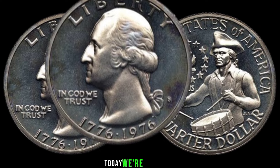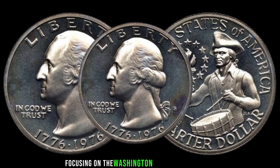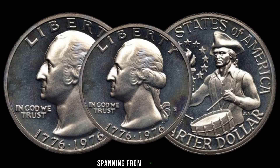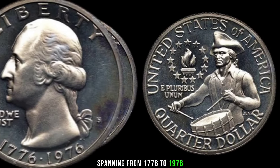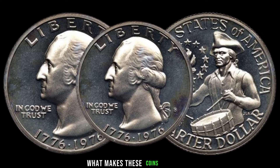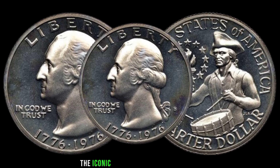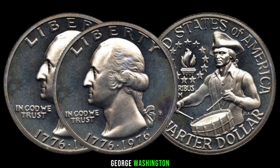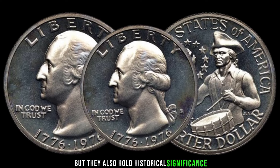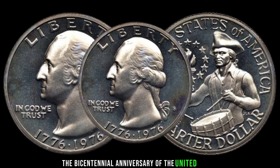Today, we're diving into the fascinating world of coin collecting, specifically focusing on the Washington quarter dollar coins spanning from 1776 to 1976. You might be wondering what makes these coins so special. Not only do they feature the iconic image of our first president, George Washington, but they also hold historical significance as they were minted to commemorate the bicentennial anniversary of the United States.